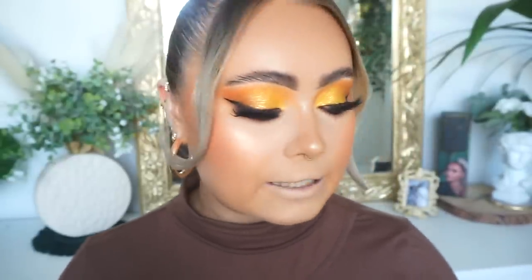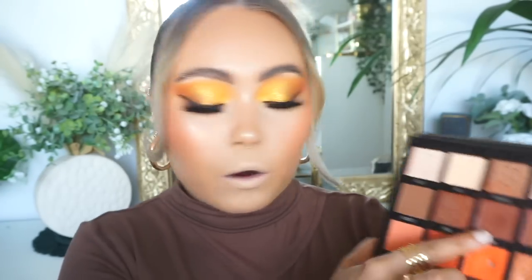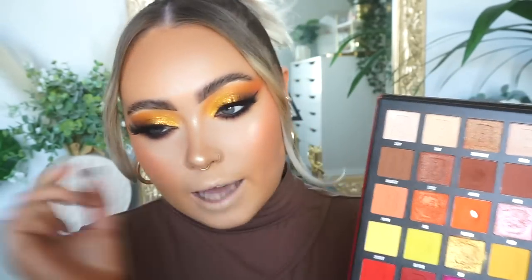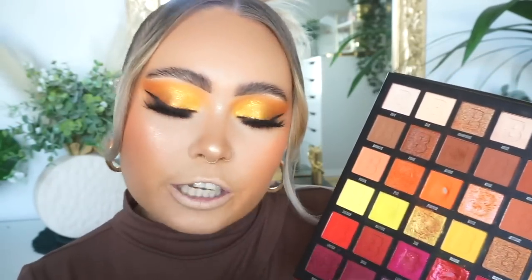I just went off camera to charge my camera because it died on me. But while I was doing that I done my lower lash line — I just put a bit of mascara on my lower lash line and I took the Beauty Bay palette, went into Acorn, put that along my lower lash line and then blended it out with the dark brown. I blended it out and applied it using my 05 brush and my 02 from my brush collection.